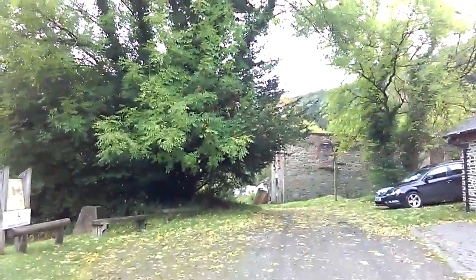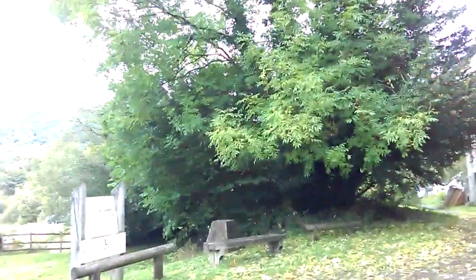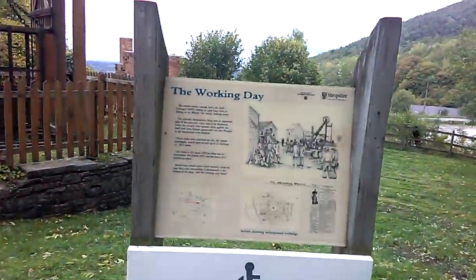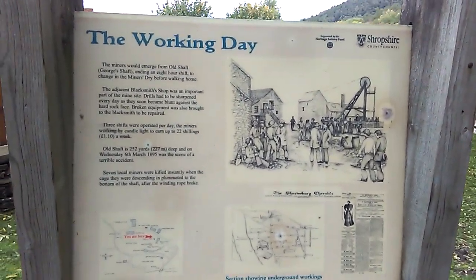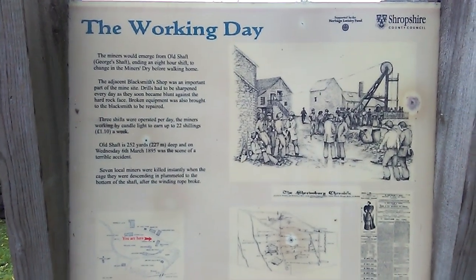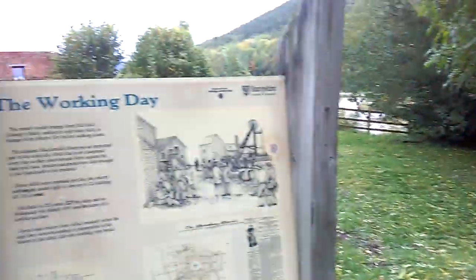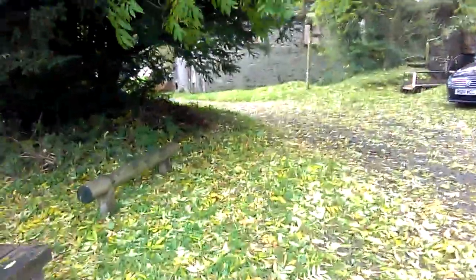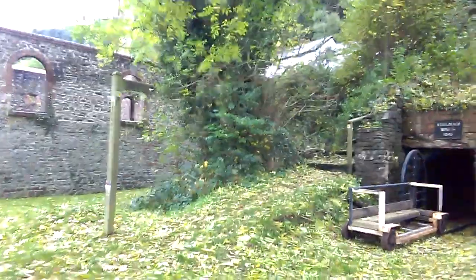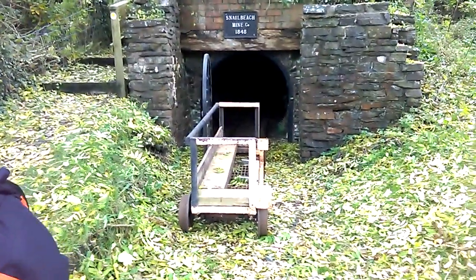There's another board over here which might tell us a little bit about the terrible accident from many years ago. This shows a scene of Black Tom mine in the days when it was open. We've probably seen most of the buildings now around here. There is a visitor centre — on days when they open the mine you can actually go in. This mine here is the Snail Beach Mine, 1848, and that little carriage on those railway lines can go into the mine.